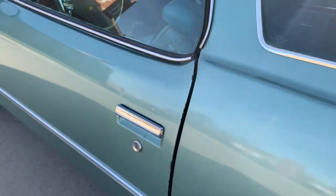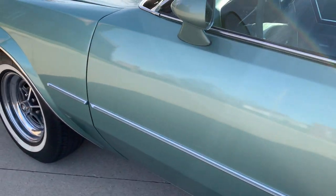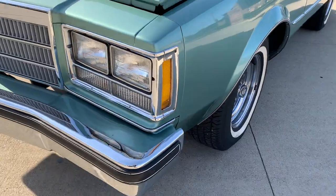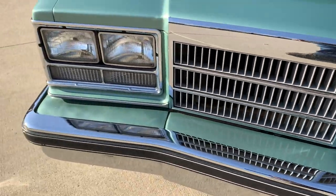Nice and clean undercarriage, all original. Clean under the doors, door shuts nice. Nice and straight body on it. Beautiful grille and front bumper all in nice shape.